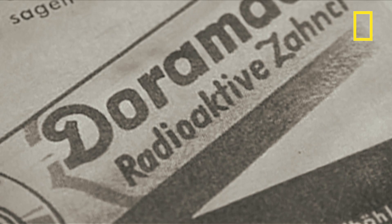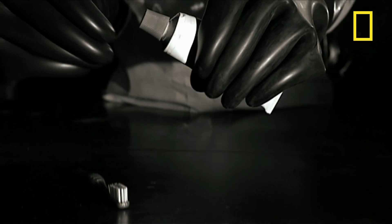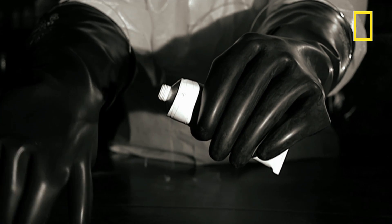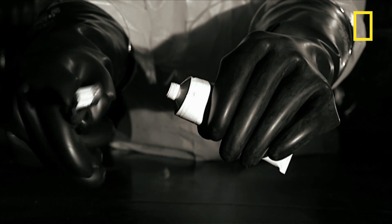In the Second World War, German scientists from the nuclear industry developed radioactive toothpaste with thorium for their domestic home market.